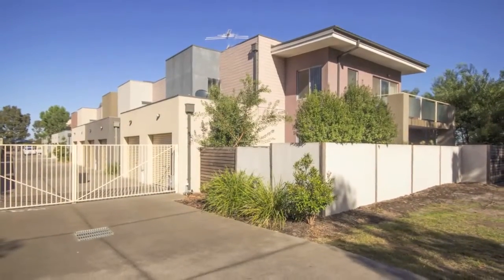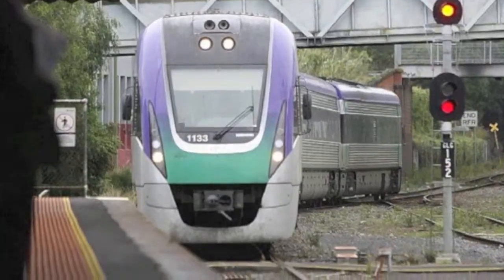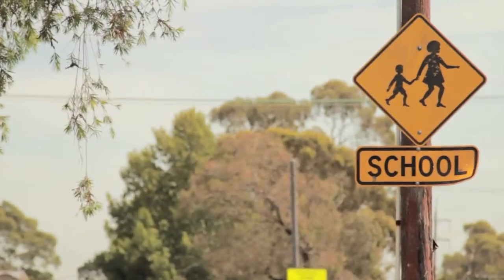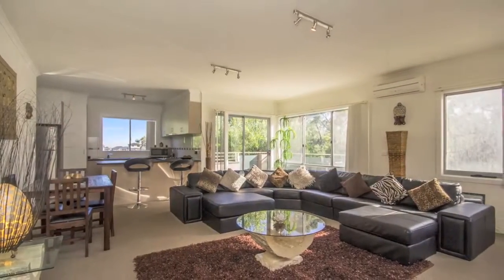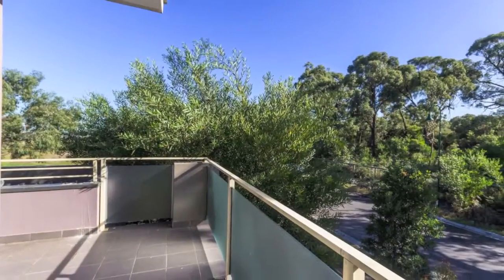This spacious and secure apartment is within walking distance to shops, transport and schools. Featuring 2 bedrooms, open plan living, kitchen with stainless appliances, balcony and single lock up garage.